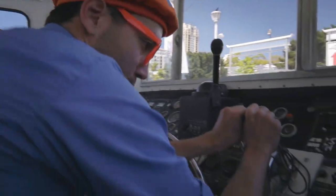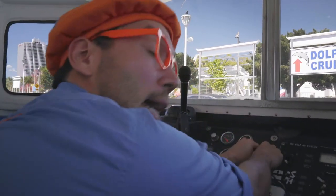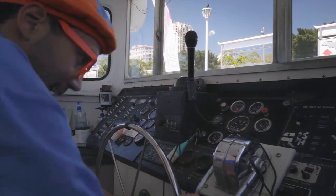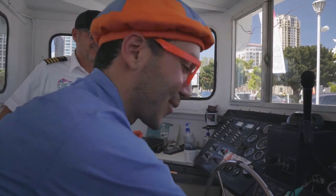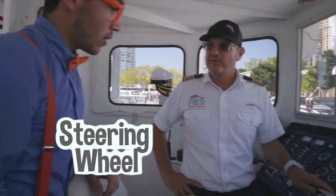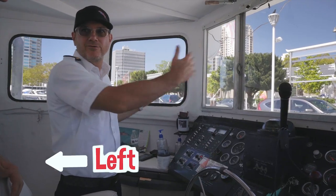Let's try it — we'll push the throttle forward! And that makes the boat go forward, and that makes it go backwards! And this is a steering wheel, a very important part of the boat — it turns the boat to the right or to the left.